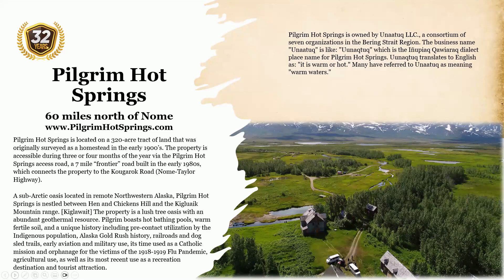Pilgrim boasts hot bathing pools, warm fertile soil, and a unique history including pre-contact utilization by the indigenous population, Alaska Gold Rush history, railroads and dog sled trails, early aviation and military use, its time as a Catholic mission and orphanage for victims of the 1918-1919 flu pandemic, agriculture use, as well as its most recent use as a recreation destination and tourist attraction.